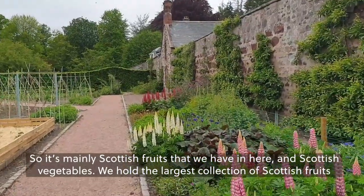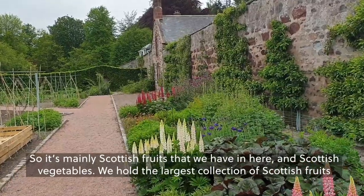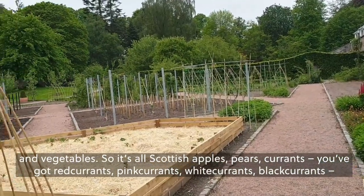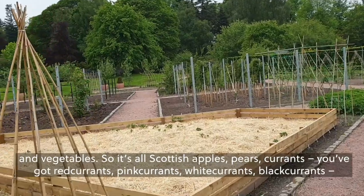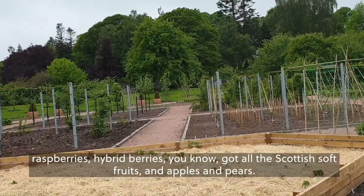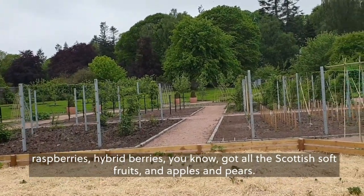It's mainly Scottish fruits and Scottish vegetables that we have in here. We hold the largest collection of Scottish fruits and vegetables — so it's all Scottish apples, pears, currants, red currants, pink currants, white currants, black currants, raspberries, hybrid berries — all the Scottish soft fruits, and apples and pears.